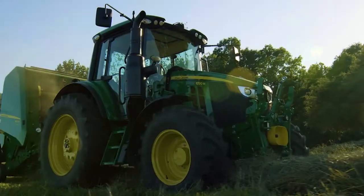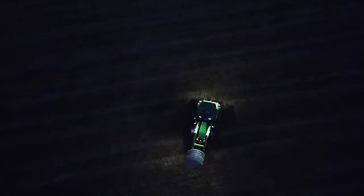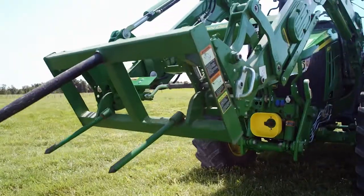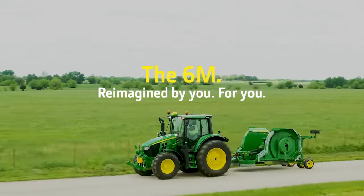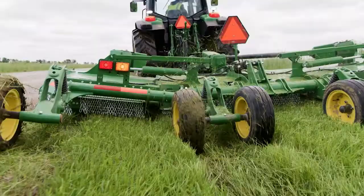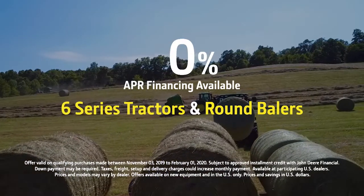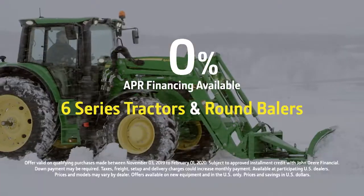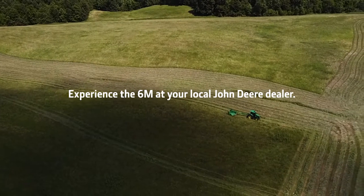We didn't just design the 6M tractors with you in mind — we designed them with you by our side. The new 6M tractors from John Deere: reimagined by you, for you. For a limited time, get 0% APR financing on qualifying 6 Series tractors and round balers. Experience the new 6M at your local John Deere dealer.